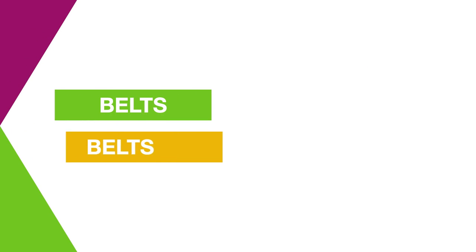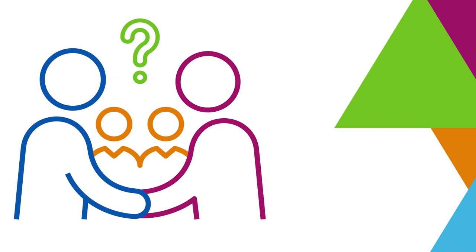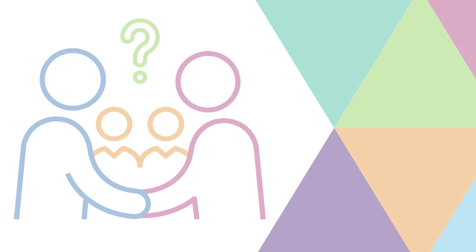Our Green and Yellow Belt trained staff support improvement projects, and we're running coaching sessions to support staff make changes to the way they work. If you have any questions, Frimley Excellence staff are always on hand to help.